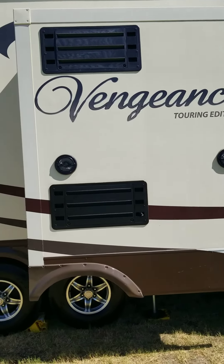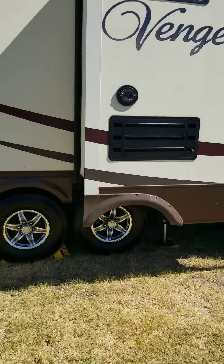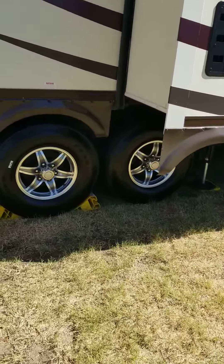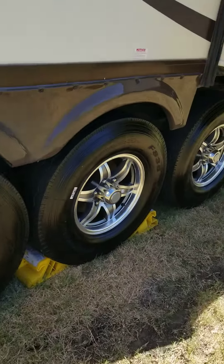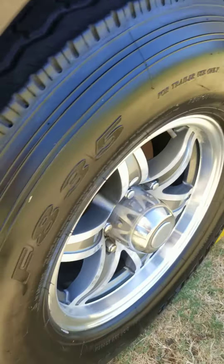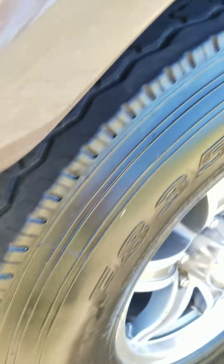That's the kitchen, obviously, and here are the tires. They're in real good shape — I'm trying to get the tread. They're all the same like that.